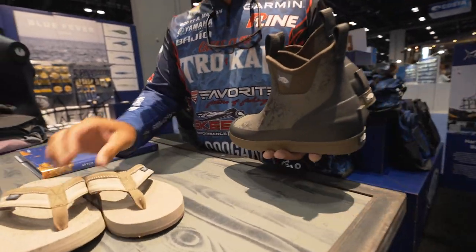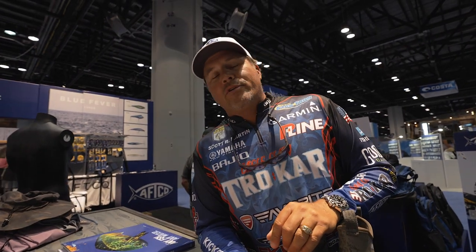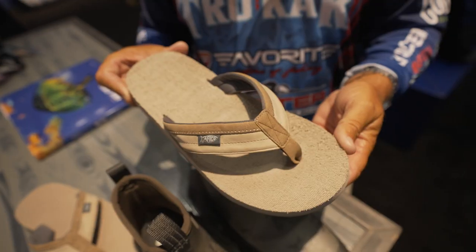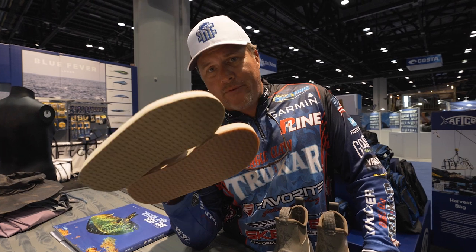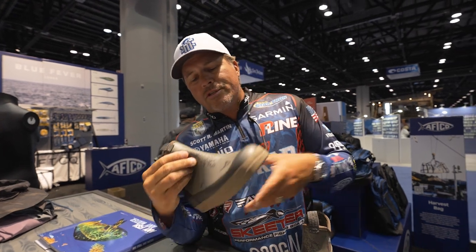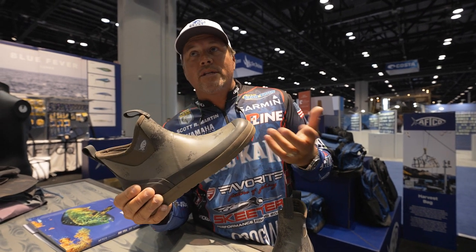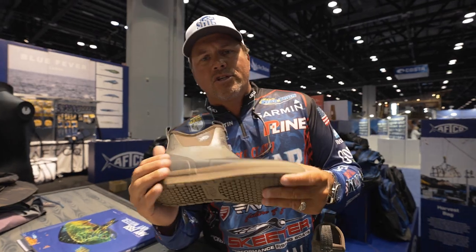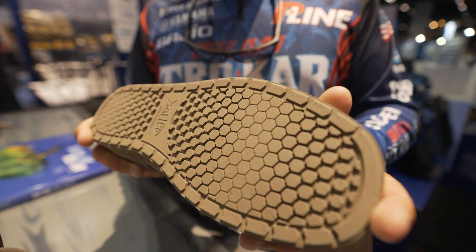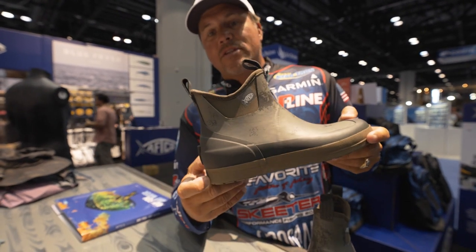Check these out — flippy flops and some boat shoes! These are the two things I've been asking for. I called Casey like five years ago: we need flip-flops! We finally have flip-flops, and there's a special pair in the works that are not available yet but will be soon. Now boat shoes are obviously the hottest thing out there right now. AFCO has been working on this diligently — the traction, comfort, durability — all the things you want in a good boat shoe, AFCO has figured out.